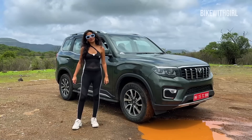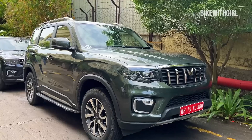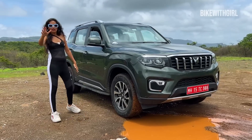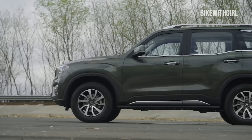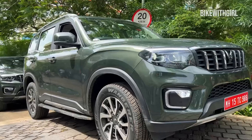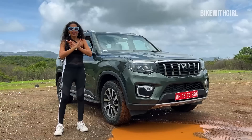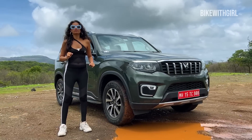Hi guys and welcome back to Bike with Girl. 20 saal baad — check out the 2022 all-new Scorpio. I know they've been upgrading this car for years now, but this car right here is brand new. Each and every component, each and every part — right from the way it looks to the electronics — everything is new. And why is it new? I'm going to tell you right now. Let's go.